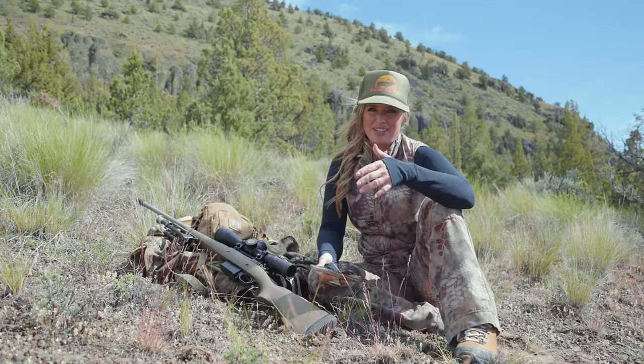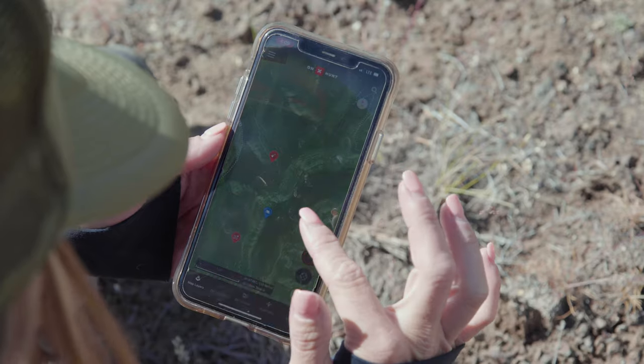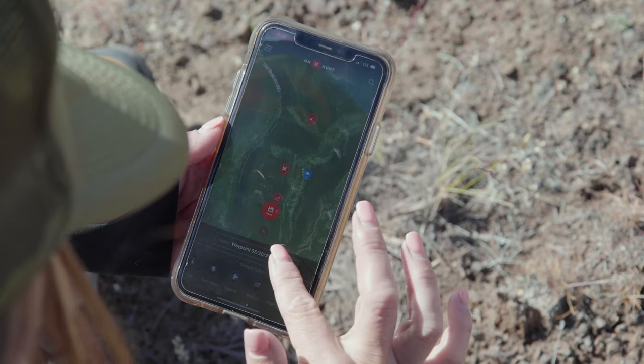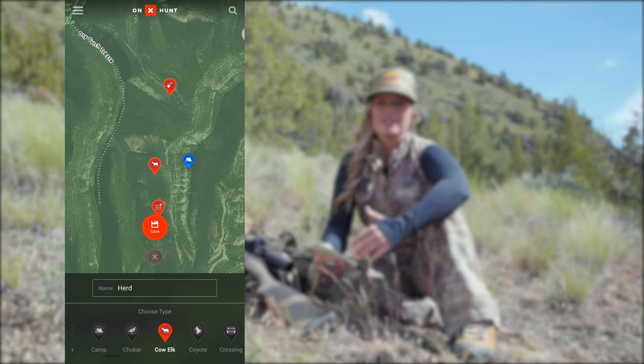Hi, I'm Christy Titus, and if you're like me, then you have become completely reliant upon the OnX Hunt app. For me, the key feature of the app has always been GPS capabilities, but as technology has evolved, so has OnX Hunt.